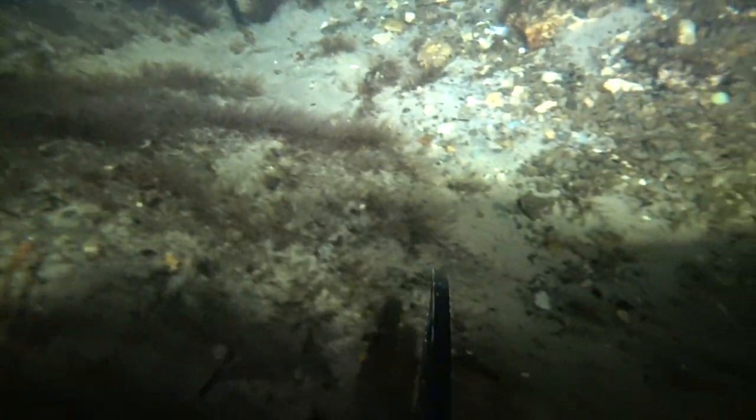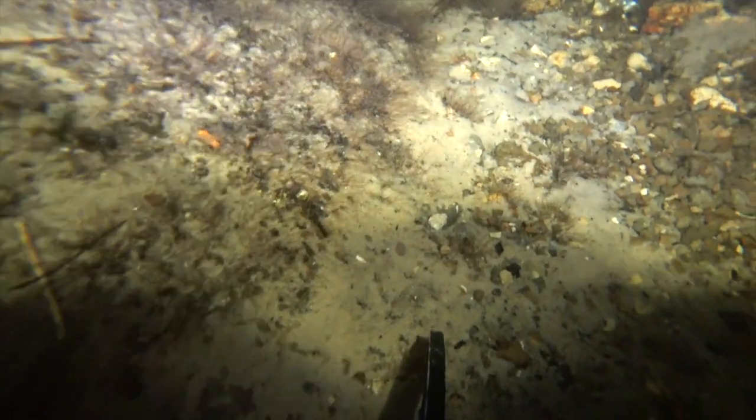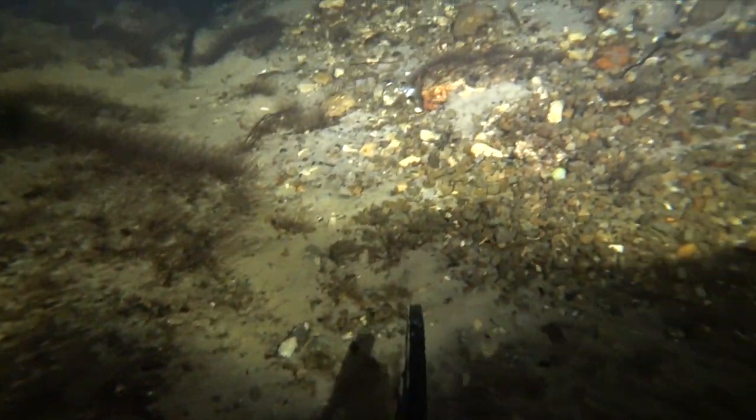Oh, now we're in clear water. Look at that — holy cow, it just cleared right up. All right, bring it up. Now let's go explore the spring.